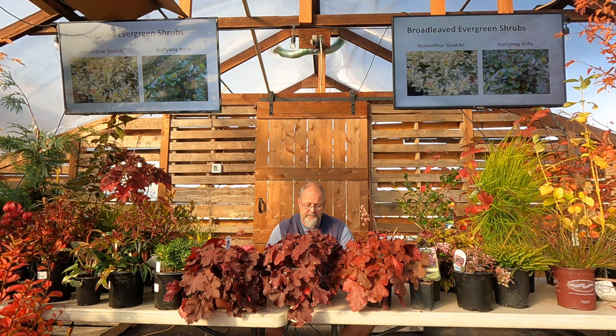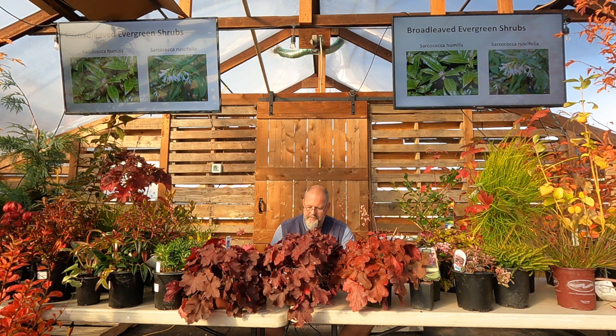'Scallywag' holly has a good name — like a pirate holly. It's a little dwarf male variety, only growing about two to three feet, a nice tight ball. It turns brilliant purple in winter: green all season, then a dark burgundy-purple color through winter. It's a really nice little shrub or even a filler in containers for a little winter interest.